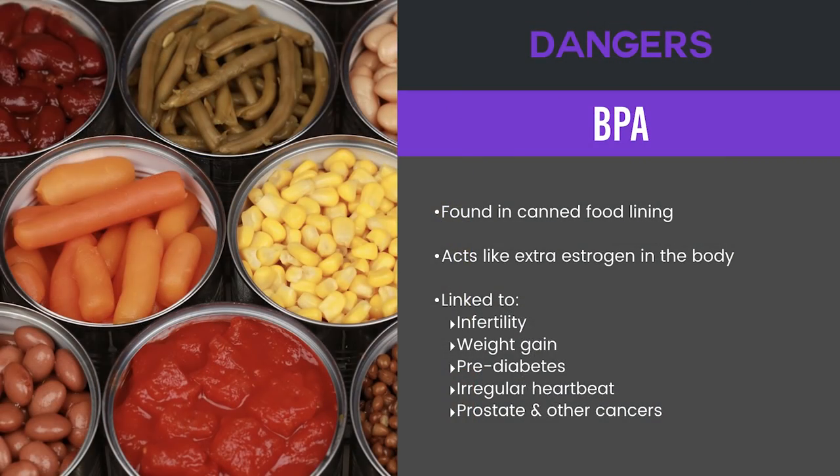BPA: if you buy slow-cooked products in cans or store them in cans, you want to be careful and make sure they're BPA-free, because BPA — bisphenol A — is linked to infertility, weight gain, prediabetes, irregular heartbeat, and even cancers.